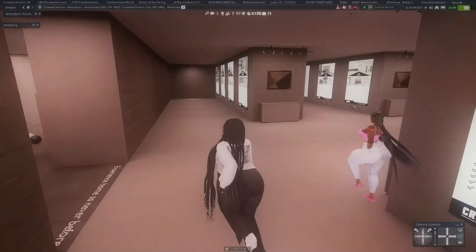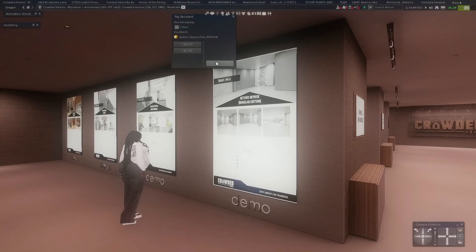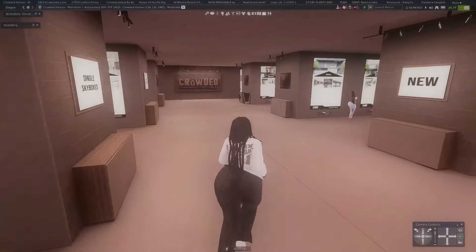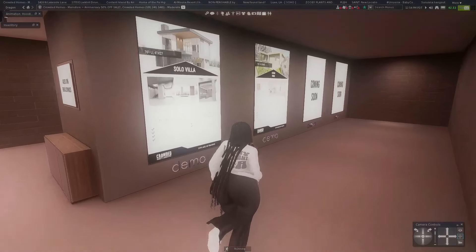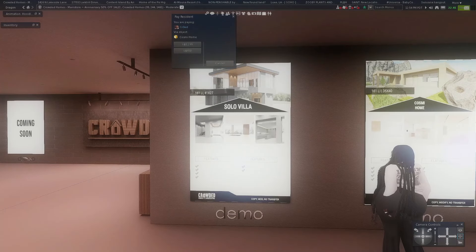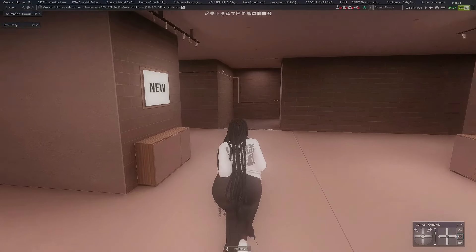These newer ones are excluded from the sale, sorry guys. The original price is 8,499 but they're excluded. So if you're interested, you might have to check out some of their older houses or skyboxes. I love how this is organized — you can just go down each row to find a house you're looking for. Some of these are super affordable — this one is only 650 for group members, or 1,200 without the group, which is really not that bad.